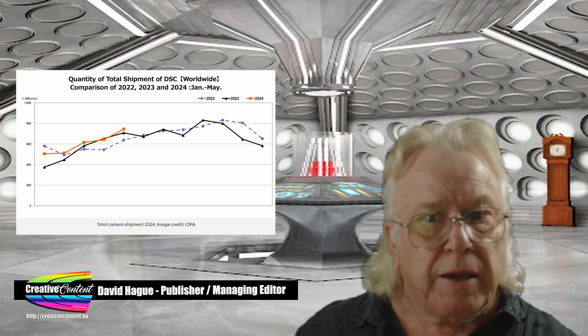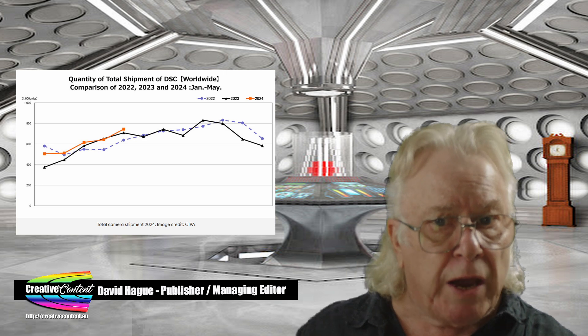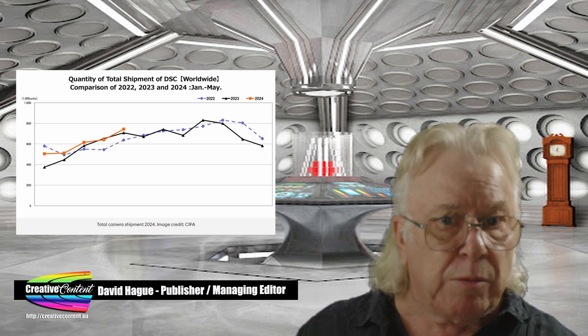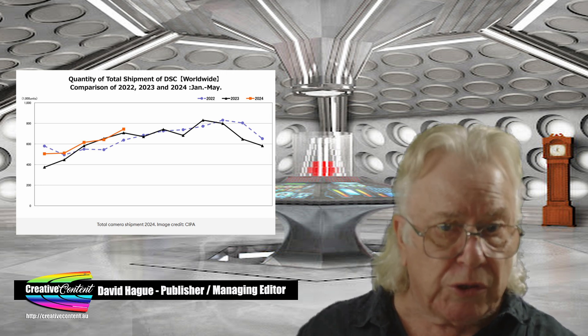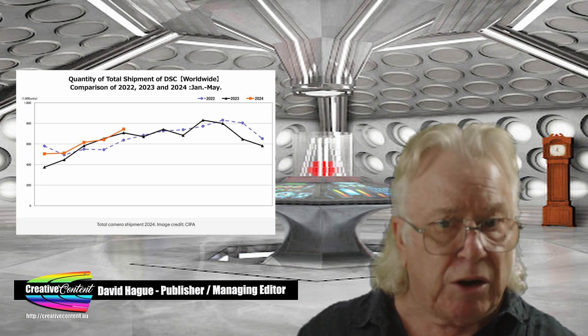In contrast, camera sales have hit their highest point in more than three years, with both interchangeable lens and compact cameras having a resurgence. In the process, the venerable DSLR is now apparently a dying breed versus new mirrorless models, and the release and popularity of the Canon R series is seen to have accelerated that trend.